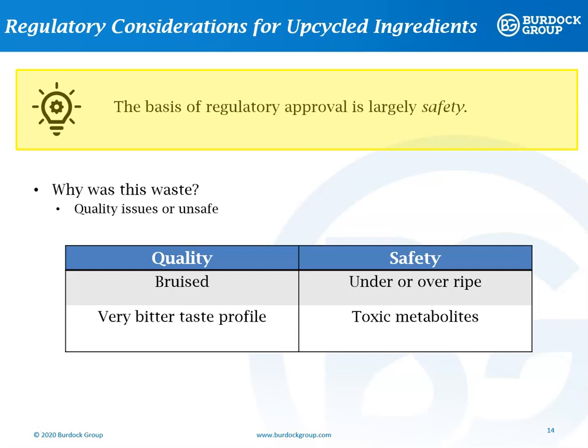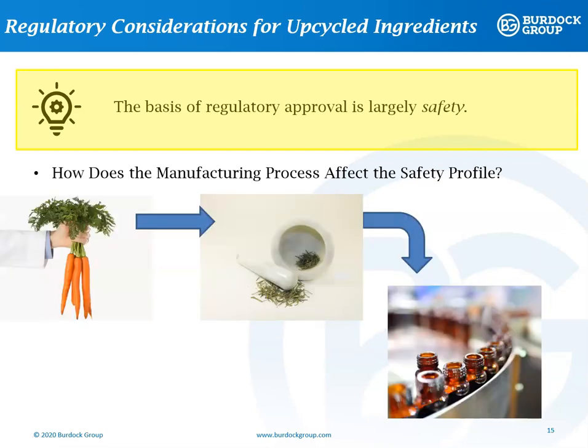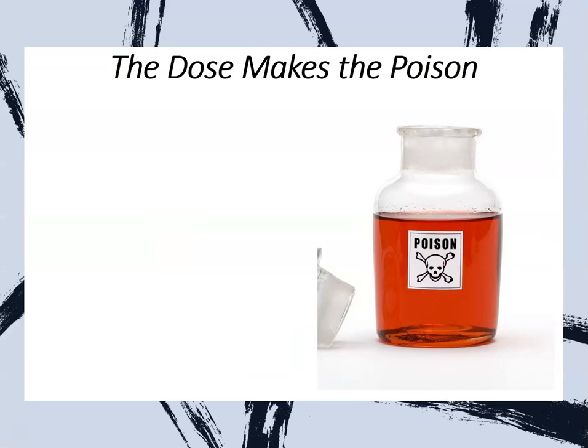Figuring out whether a waste product would have a safety concern is not always as straightforward as it seems. For example, there are fruits and vegetables that have toxic metabolites when they are unripe. The chemical profile of a plant changes throughout its life, and just because a ripe version of the plant is edible doesn't necessarily mean that an unripe or overripe plant would be equally benign. Another consideration for upcycled foods is how the processing will affect the safety profile. Residues from solvents used in an extraction process could be concerning and would need to be addressed in any FAP or GRAS dossier. Some of the chemical constituents in the plant may be more concentrated after processing. The dose is the mix of poison — the most basic adage of toxicology — and the dose of any substance is a critical element in its safety profile.